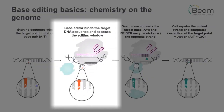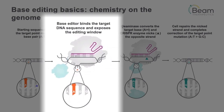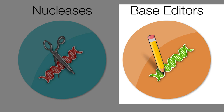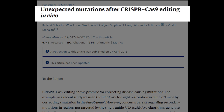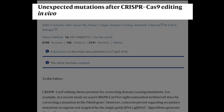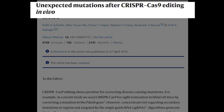Beam's technology is based on base and prime editing, which unlike the original CRISPR-Cas9 system doesn't require a double-stranded break. While the original CRISPR system is compared to scissors, Beam's technology is normally compared to an eraser and pencil. This is important due to potential unwanted changes to DNA during the repair process — specifically during non-homologous end joining, which carries a chance of mistakes that could lead to undesired and potentially dangerous outcomes.